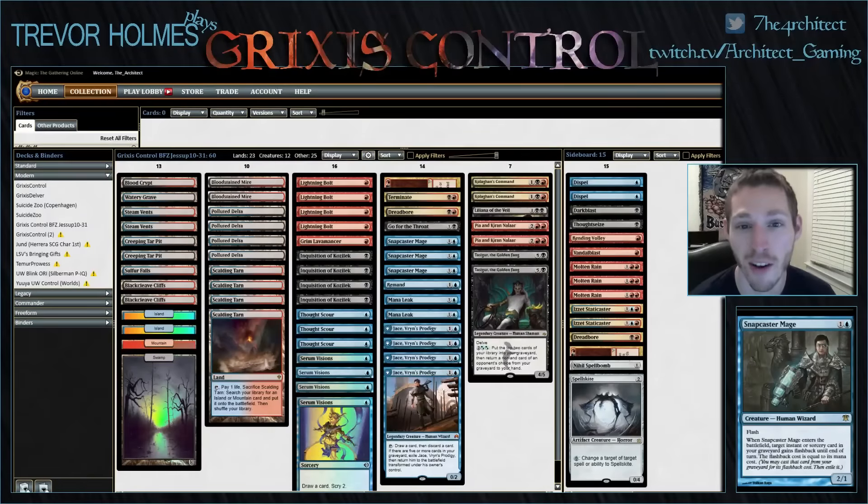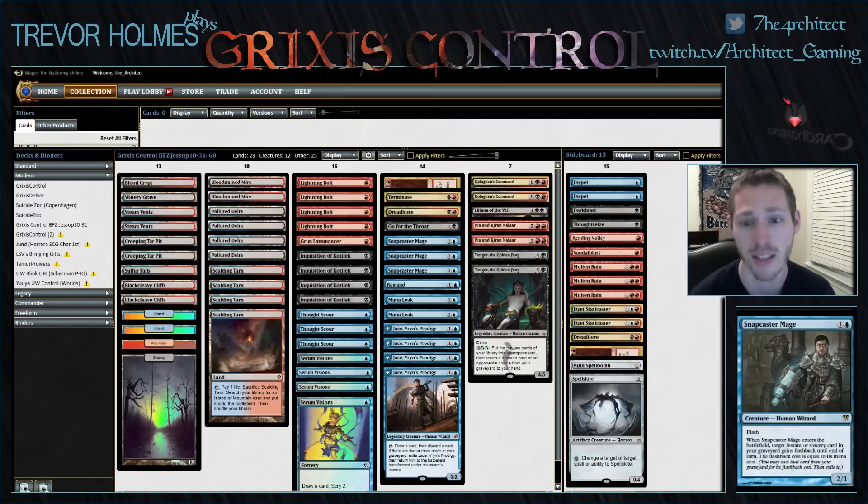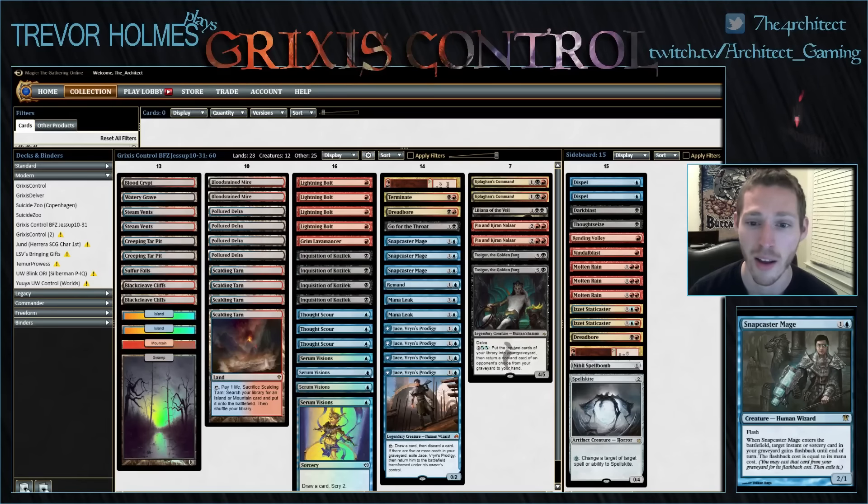Welcome to episode 7 of our Modern video series, where we take a deck in the format, run it through some matches on Magic Online, and talk about strategy, sideboarding, and things like that. This week we have Grixis Control, and I am super excited because Grixis Control is my deck in Modern. For anybody reading my articles on Modern Nexus or watching my stream, they know Grixis Control is my favorite deck.